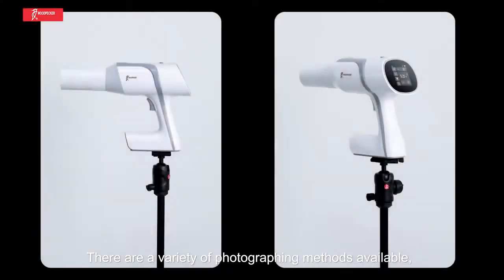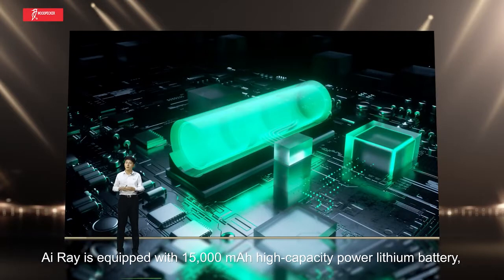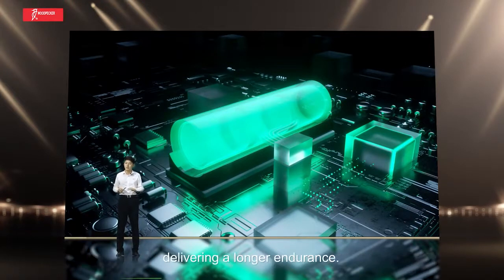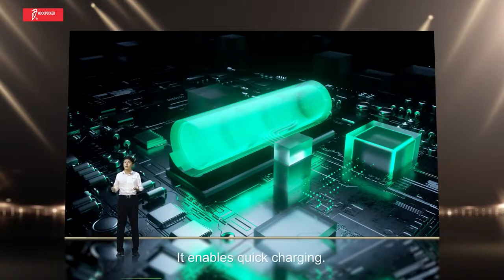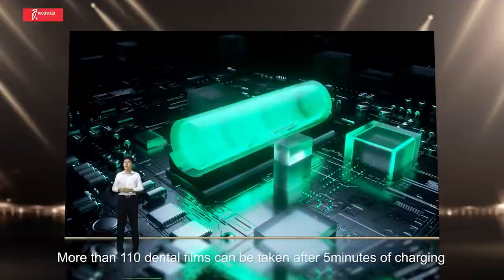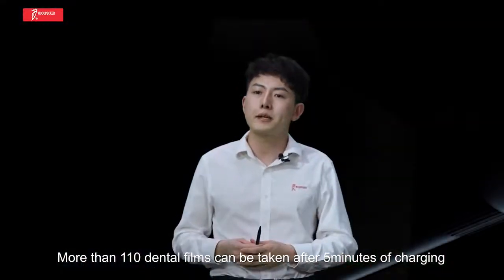There are a variety of photographing methods available, contributing to safe and more free operation. ARA is equipped with a 15,000mAh high-capacity lithium battery for longer endurance — more than 1,500 dental films can be taken on a full charge. It also enables quick charging; the machine can be used after just 5 minutes of charging, allowing more than 110 dental films to be taken.